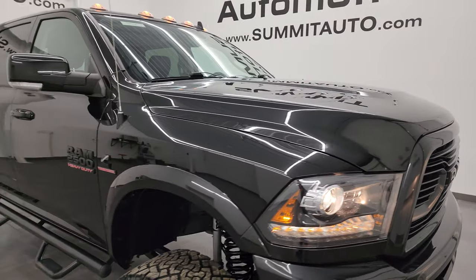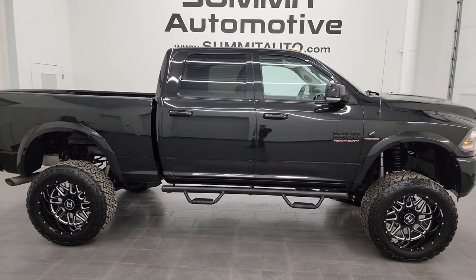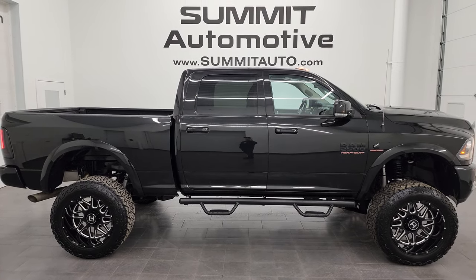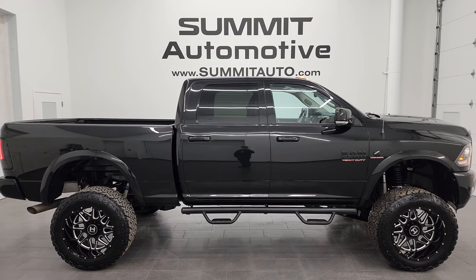I would highly recommend this truck from a quality and condition standpoint — I'd ship this one to California, Texas, New York, wherever. Whoever is going to get this truck is going to love it. To see more pictures of this truck or one of our other 550 new and used cars, trucks, SUVs, minivans, Wranglers — you name it, we've got it. Go to summitauto.com for full pictures and descriptions of every single vehicle we have.